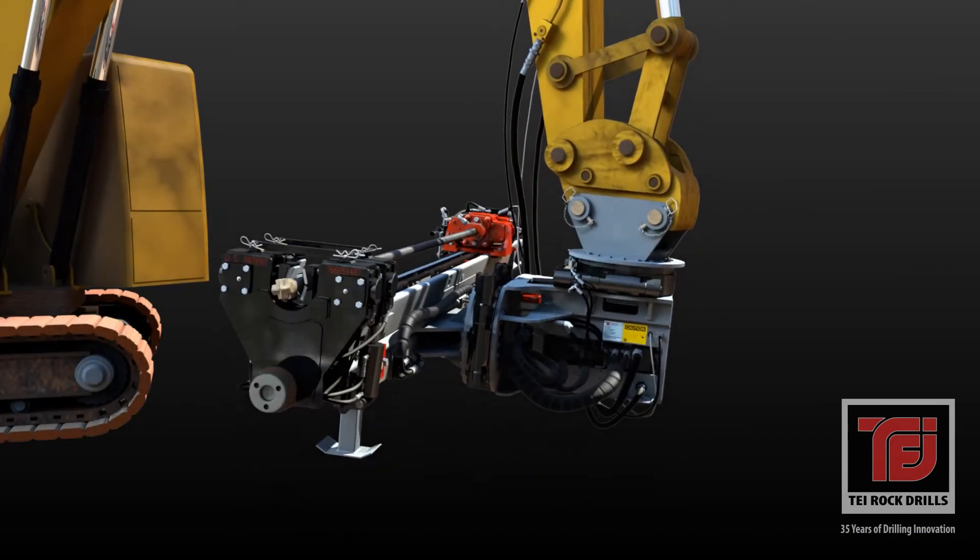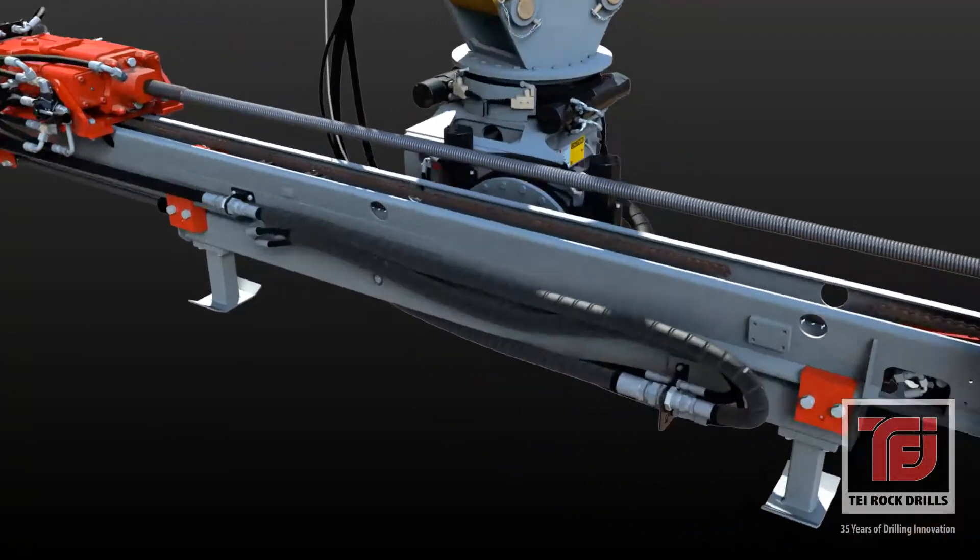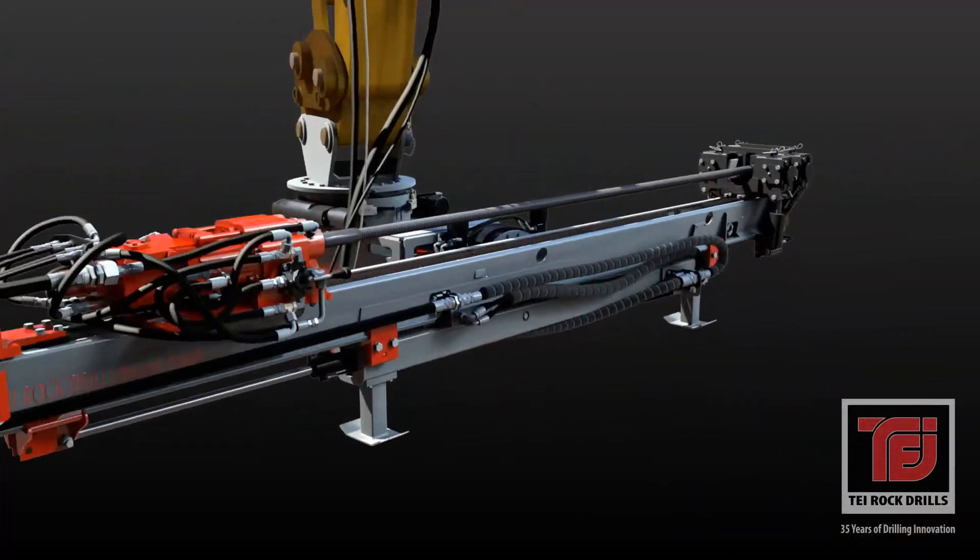TEI HEMs incorporate built-in swivels that accept air, water, or grout for most types of drilling, including hollow bar installations.